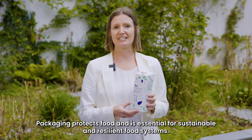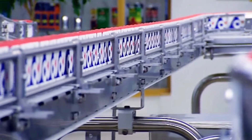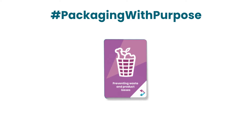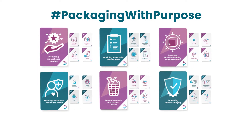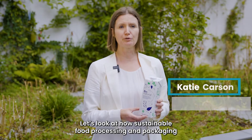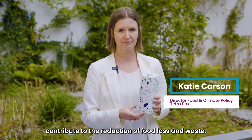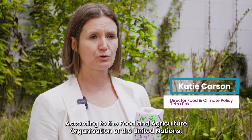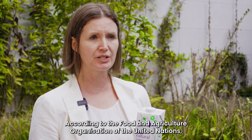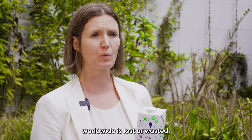Packaging protects food and is essential for sustainable and resilient food systems. Let's look at how sustainable food processing and packaging contribute to the reduction of food loss and waste. According to the Food and Agriculture Organisation of the United Nations, a staggering third of all food produced worldwide is lost or wasted.